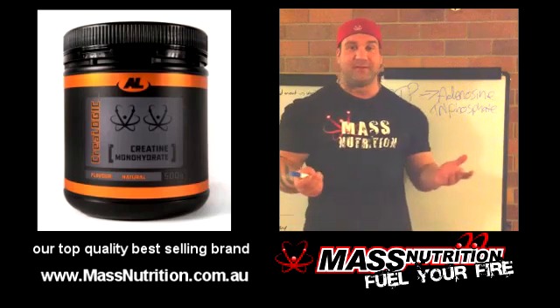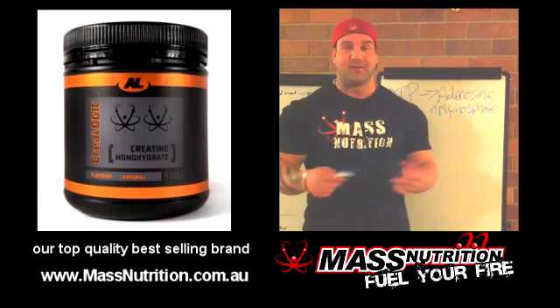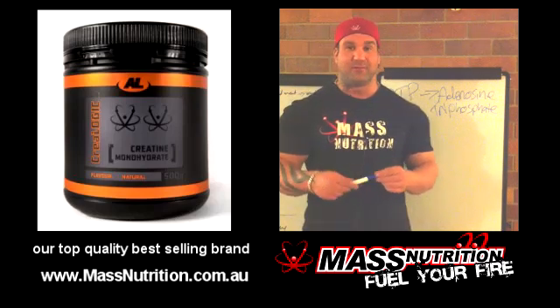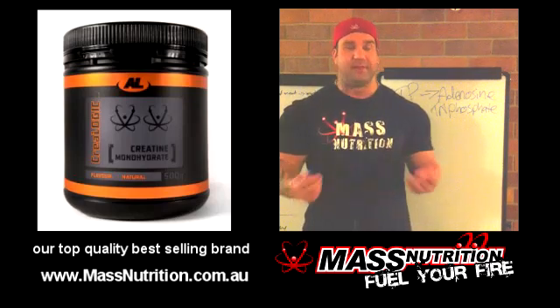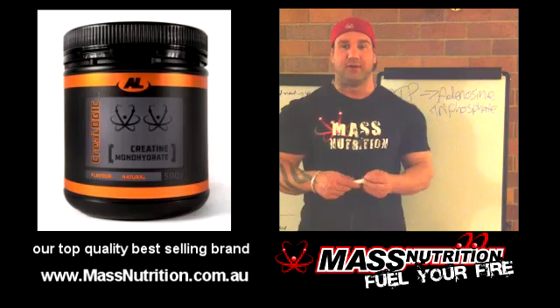So I guess that leads us to which one do I recommend? Creatine monohydrate. It's tried, it's tested, and it's cheap. It doesn't taste nasty. Five grams a day, you get all the benefits of creatine that you're after.